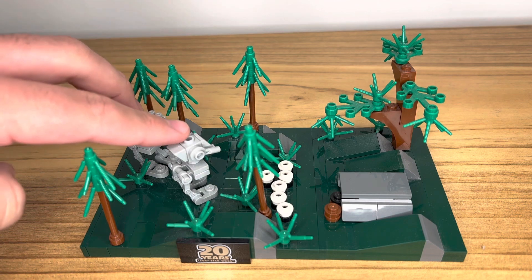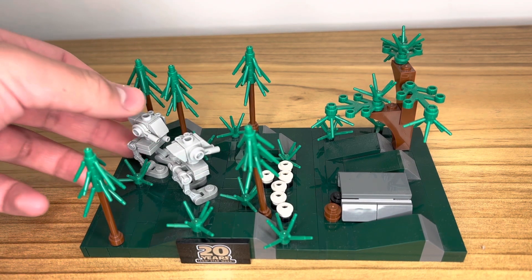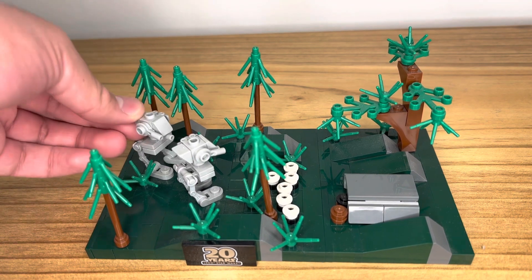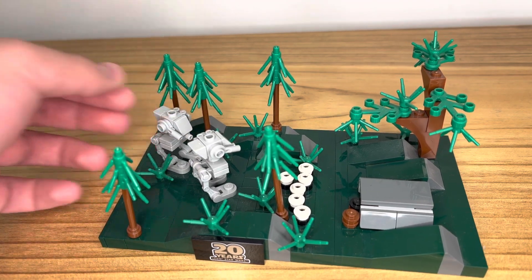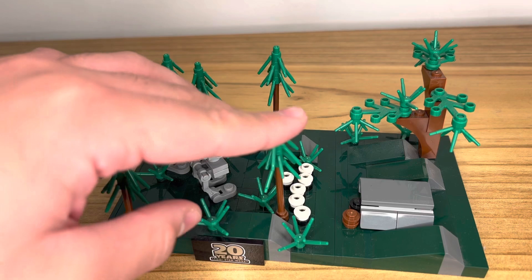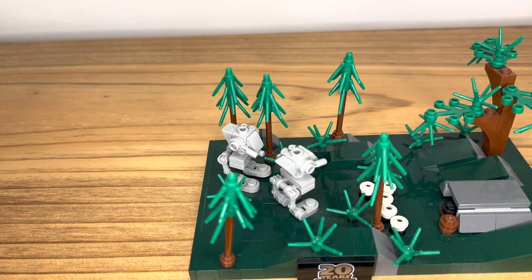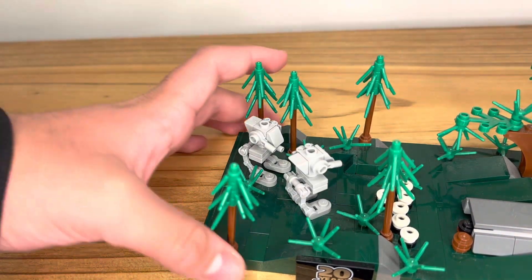We have two AT-STs here. They're very small, but they can move their legs, for example. I think they can tilt as well, but I'm not totally sure. There's also a bunch of trees here, and these are actually meant to represent really large trees, but they just look small because the build is small.